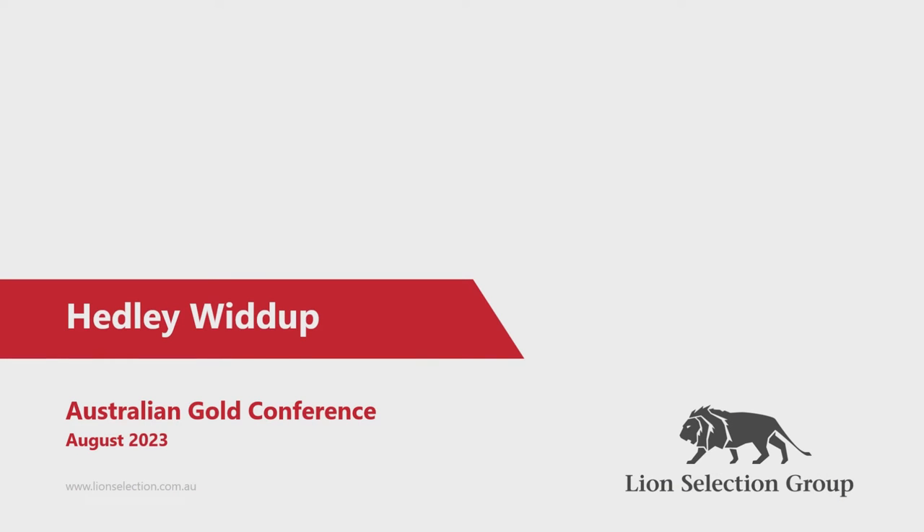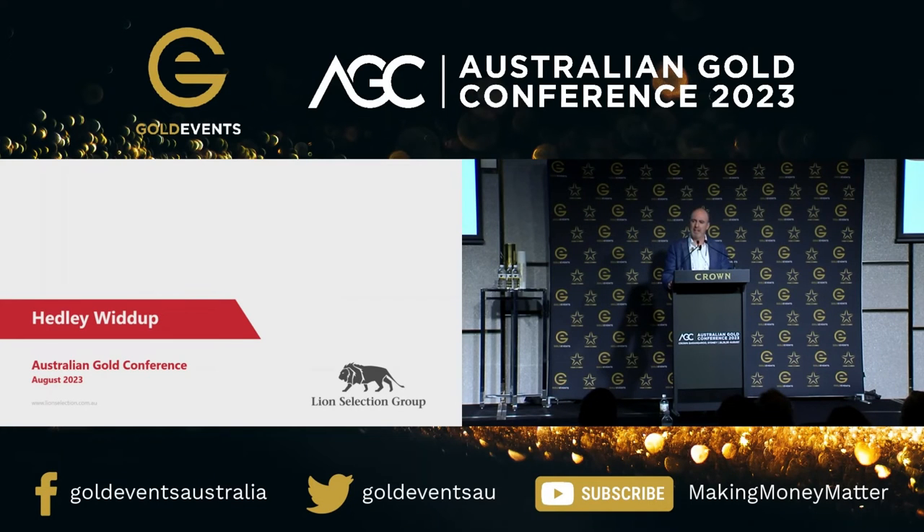I come from Lion Selection Group. We're a Melbourne-based firm. We've been investing for around 26 years in the junior resources space, and we invest to build companies that have projects that we think are worthy of becoming mines. We've been doing this for a while. We're very, very mining technically oriented, and we're cashed up and investing at the moment.